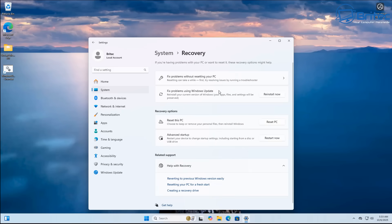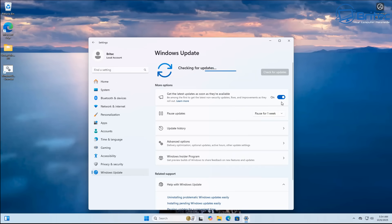There are also a couple of areas inside the system and recovery options. One is 'Fix problems without resetting this PC,' and you've got 'Fixed problems using Windows Update — reinstall your current version of Windows' with your apps, files, and settings preserved. There's also a 'Reset this PC' option, which is the last-ditch attempt to fix problems. If you're going down this route, your operating system may be fully corrupted and may need to be reinstalled. Once you've done all that, updates should start coming down.